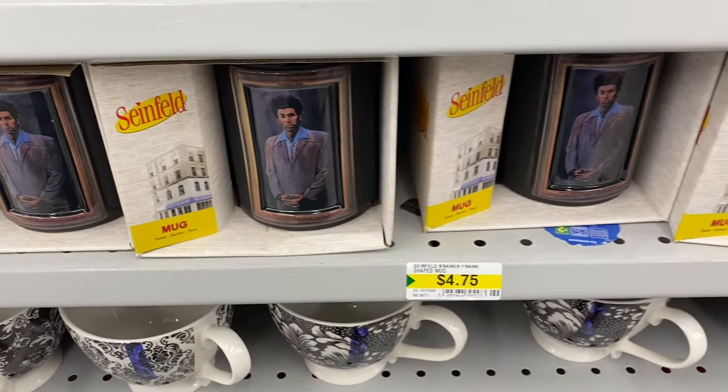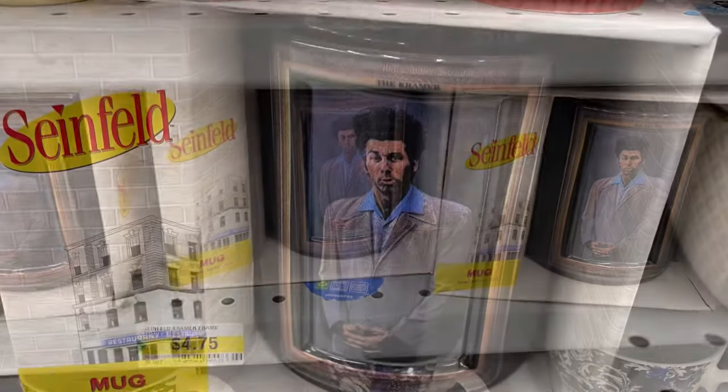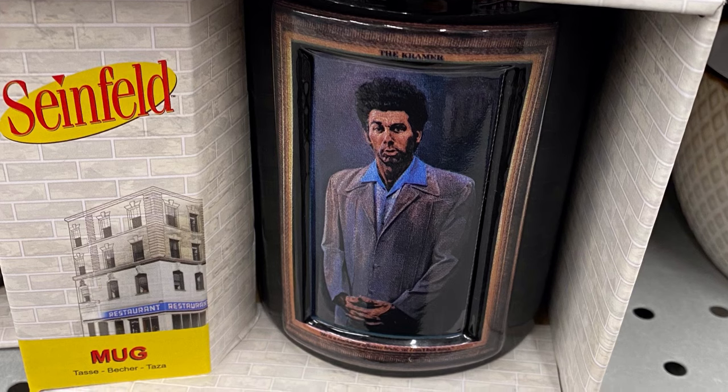They had some Seinfeld mugs, $4.75. I only saw Kramer, so whether they'll come out with other ones, not sure. Hopefully they come out with some Friends mugs — that would be fun too.